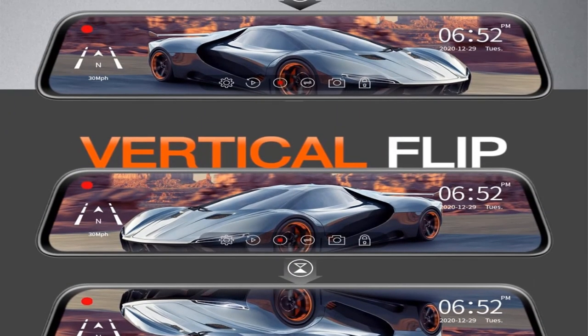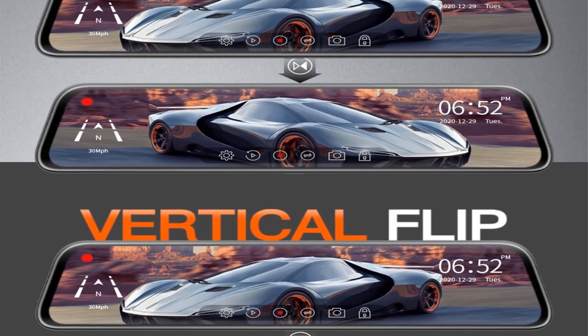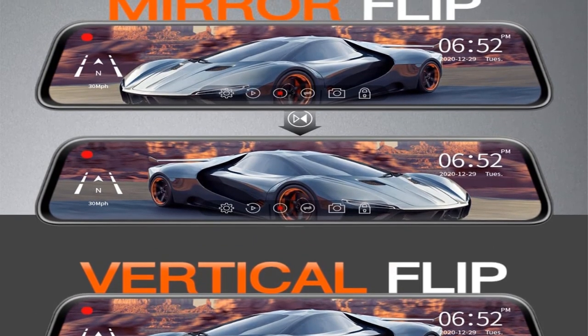Other smart features of this system include media streaming, GPS, loop recording, adjustable viewing angles, and much more.